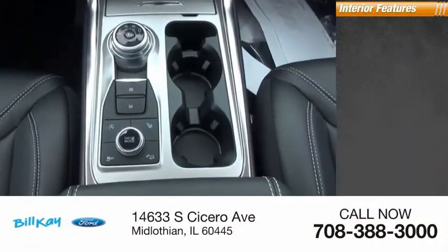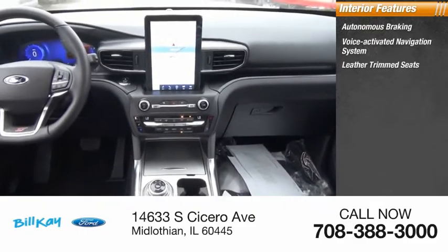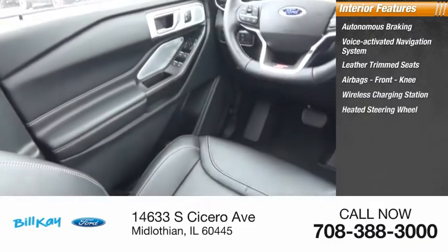Inside you'll find autonomous braking, voice activated navigation system, leather trim seats, airbags, front knee airbag, wireless charging station, and heated steering wheel.